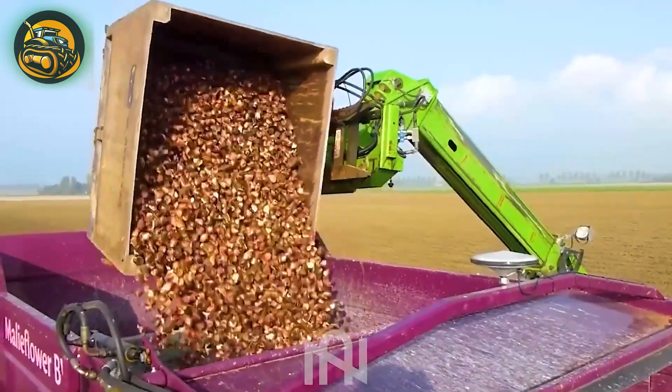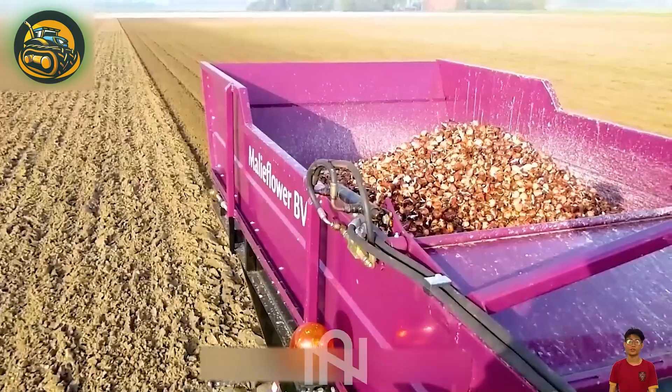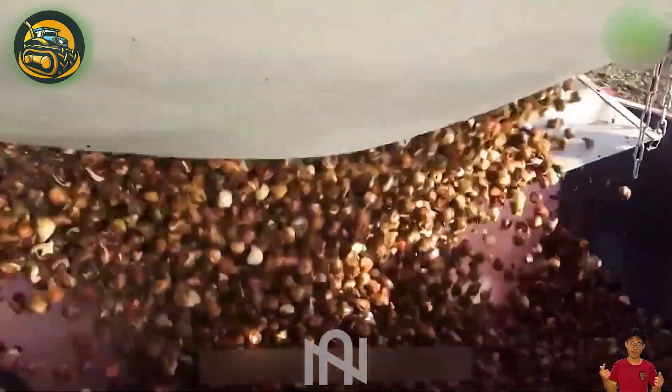The tulip bulb planting machine efficiently spaces and plants tons of bulbs, ensuring optimal growth and blossoming — an incredible innovation for tulip cultivation.